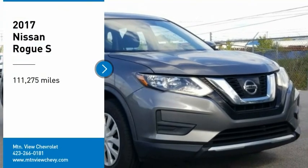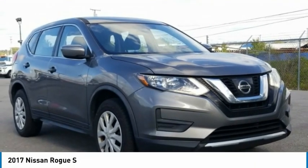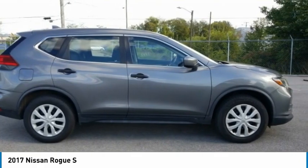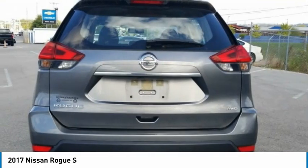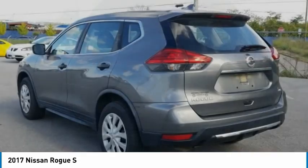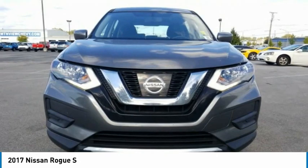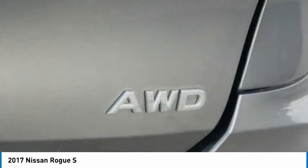You are going to love the 2017 Rogue. The stylish Rogue gets 27 miles per gallon and still boasts nearly 58 cubic feet of cargo space. With a 5-star side impact safety rating and confident handling, the Rogue is more than you expect and everything you deserve.